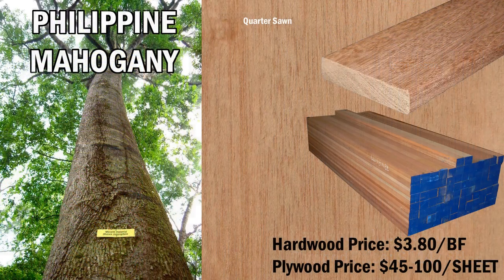Philippine mahogany is also known as Luan or Meranti. It is pinkish or light brown to dark reddish brown in color. It has a Janka hardness of 800 and has excellent machinability. There are many woods that share the mahogany name, including African and South American. There are also woods like sapele that closely resemble the grain texture and color of Philippine mahogany. Philippine mahogany has medium-sized pores running parallel to the grain, and is notably the most uniform-looking grain of the various mahoganies. It has above-average decay resistance and is a good outdoor wood, especially when finished with a weather-resistive coating.